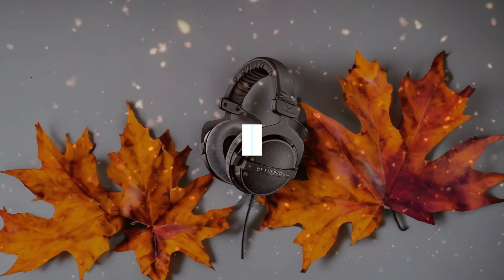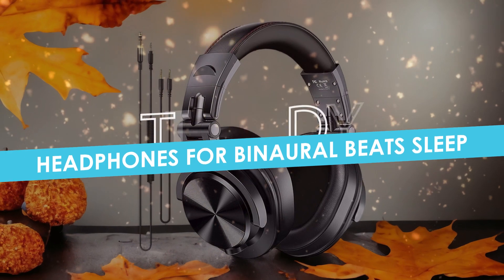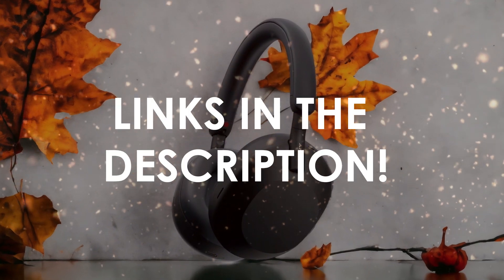In this video, I will help you find the best headphones for binaural beats sleep in 2024. Links to all the products we mention in this video will be listed in the description. Let's get started.